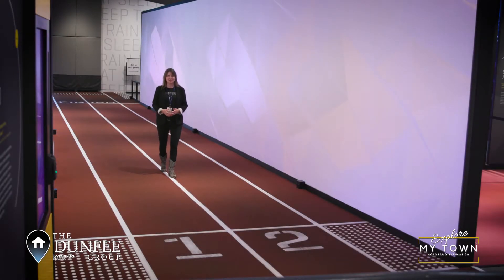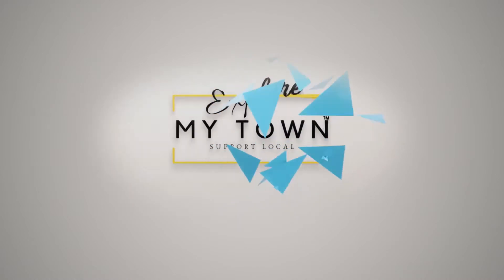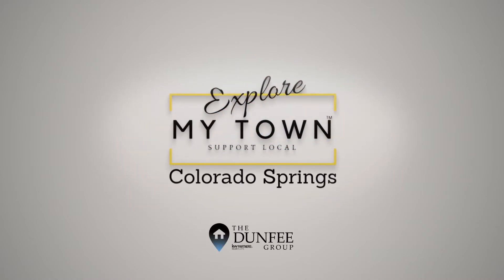Hi, I'm Christy Dunphy, owner of the Dunphy Group. This is Explore My Town. Hi, I'm Christy Dunphy here with Tyler, two-time Paralympian. So happy to be here today.